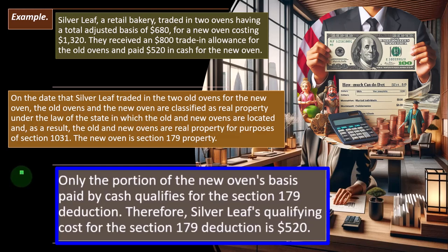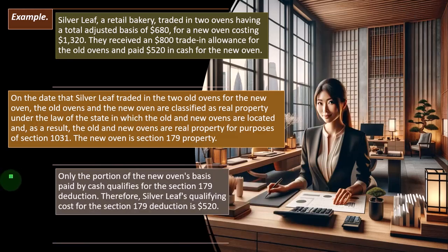That gets to be a complicated situation, in part because if we have a trade-in that's a 1031 exchange, we have the basis being allocated over. I don't want to get into too much detail on 1031 accounting — it's a whole other topic — but the idea is the basis will pull over and that's going to complicate things like the 179 deduction.